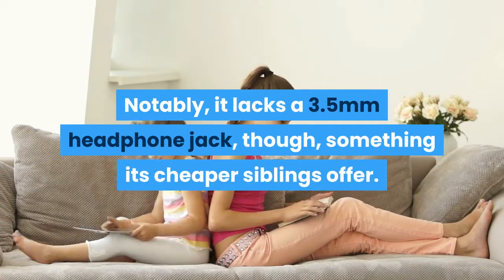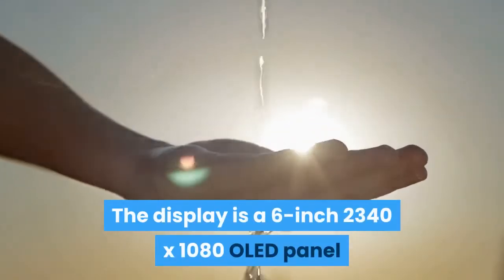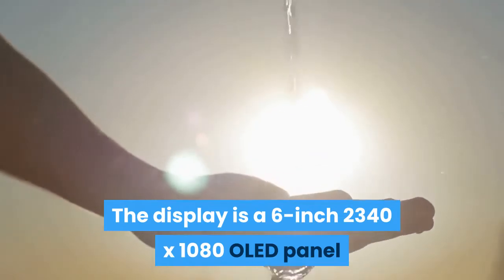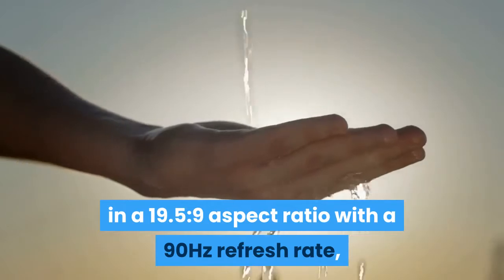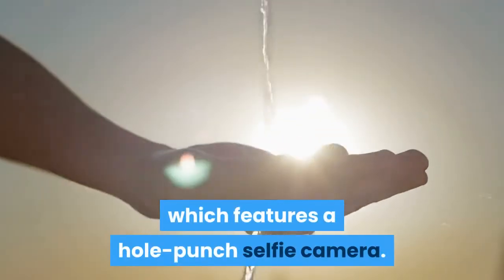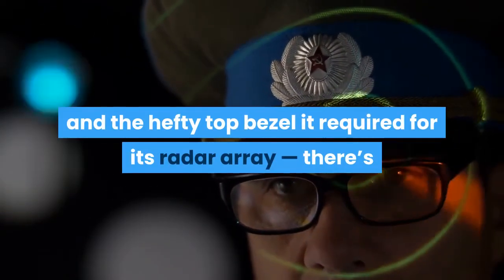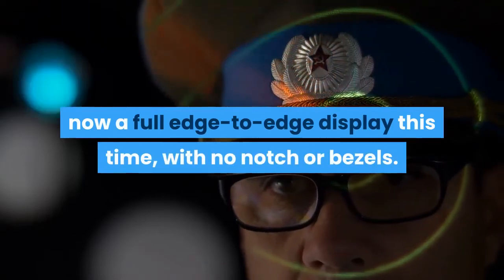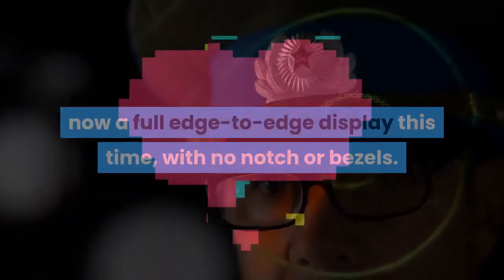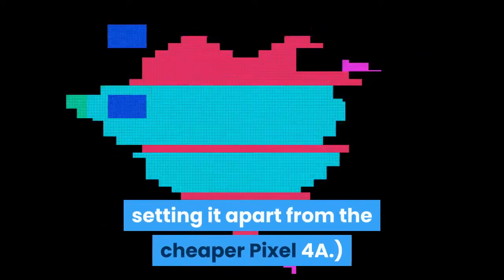The display is a 6-inch 2340x1080 OLED panel in a 19.5:9 aspect ratio with a 90Hz refresh rate, which features a hole-punch selfie camera. Thanks to the removal of the Motion Sense camera — and the hefty top bezel it required for its radar array — there's now a full edge-to-edge display this time, with no notch or bezels. There isn't even a small chin at the bottom, setting it apart from the cheaper Pixel 4a.